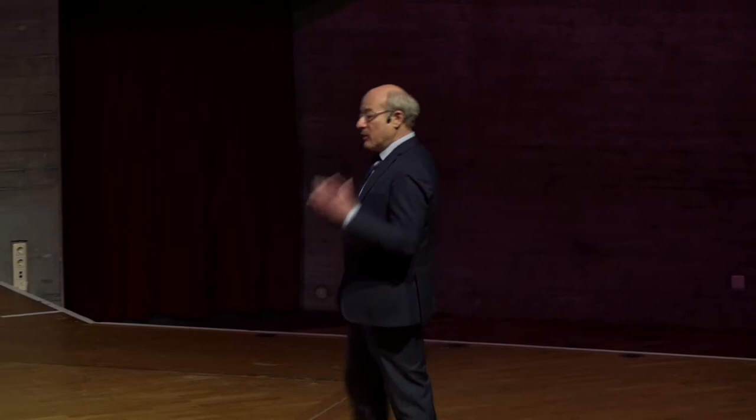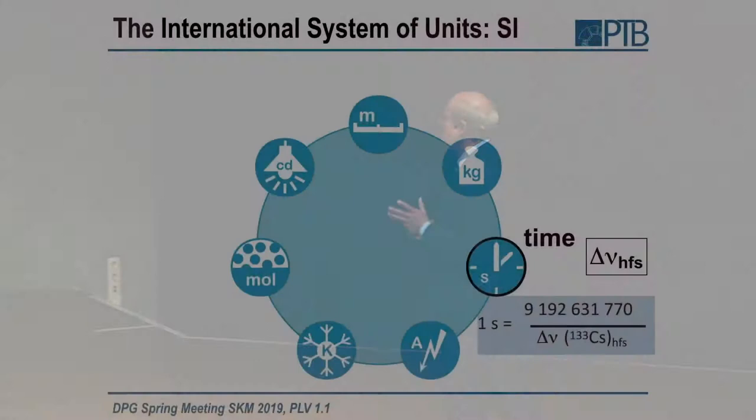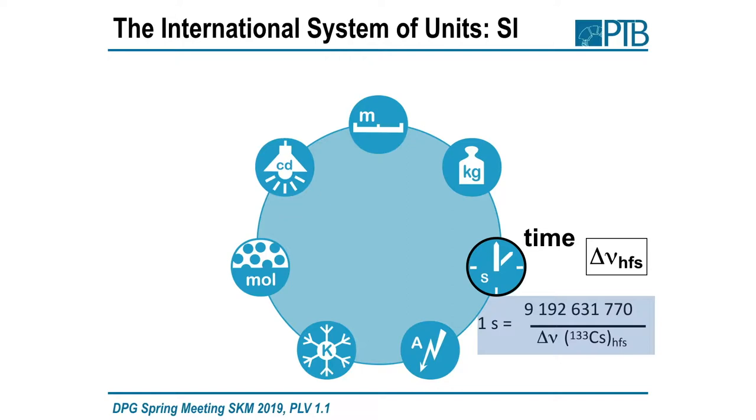Otherwise nobody would believe — otherwise nobody would buy. So if you have such a beautiful system, why should we change? The second was redefined, actually, from astronomers in 1967 — more than 50 years ago — by fixing the numerical value of a constant of nature, namely the hyperfine transition frequency in the cesium-133 atom.